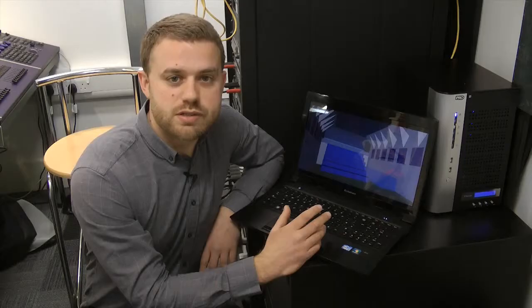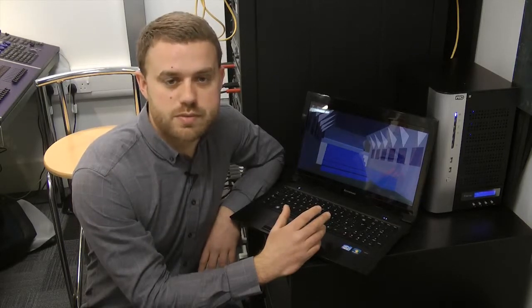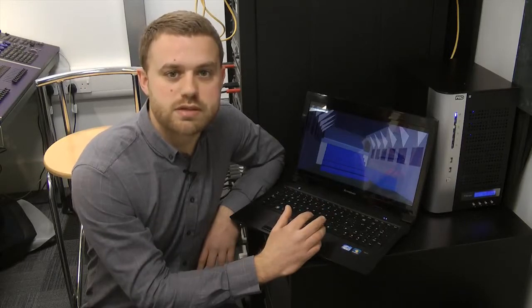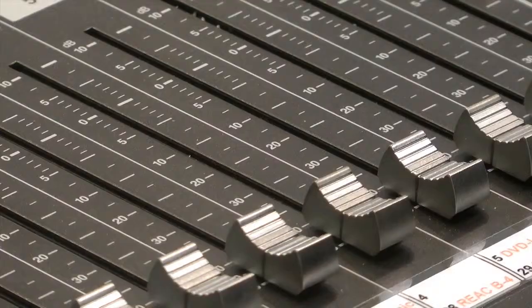We run simulations to see how different sounds will be heard in different parts of the space. It is important to make sure that everyone gets a good experience of the sounds. I have always been really into music and sound equipment.